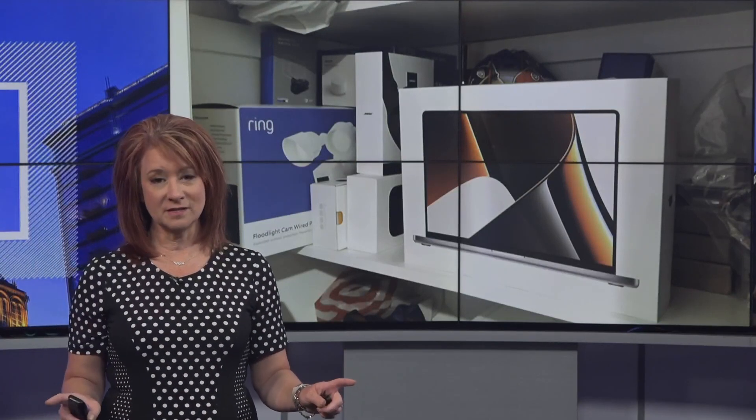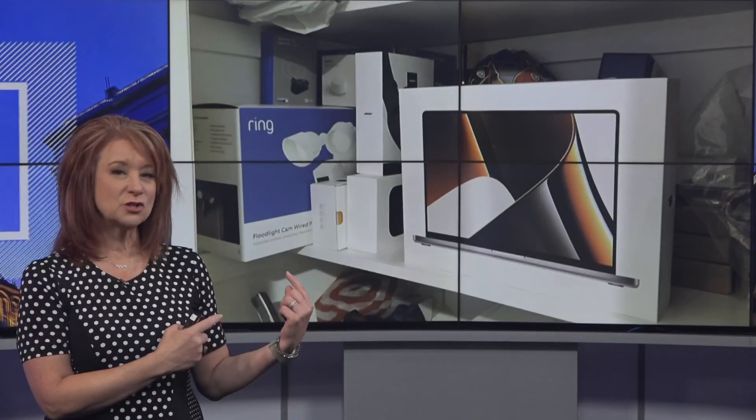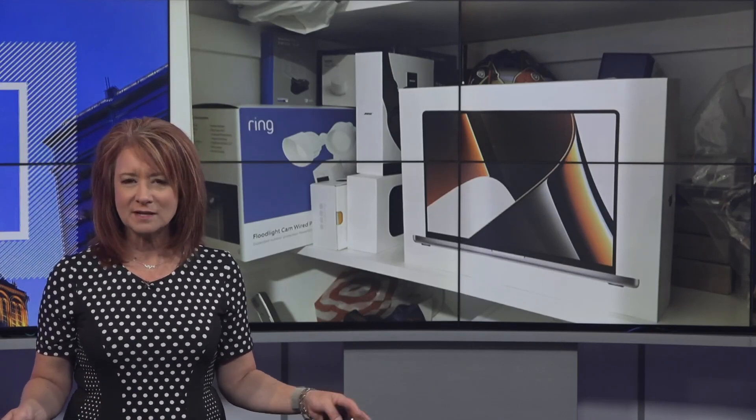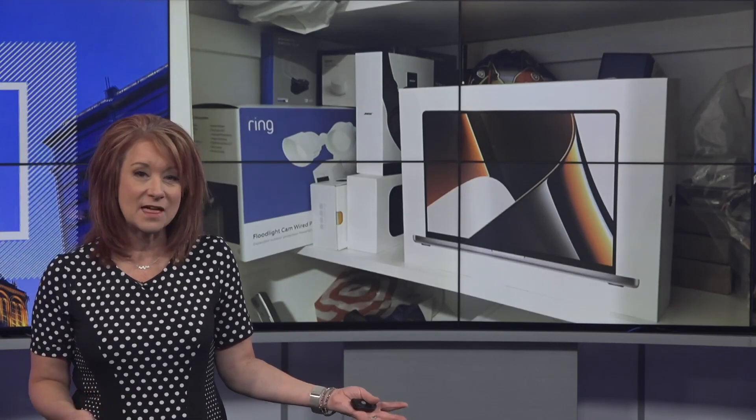If you're not looking at the TV, I want you to look at the TV. Does your closet look like this? Just full of boxes? You're using all these things, but the empty boxes are just gathering dust.